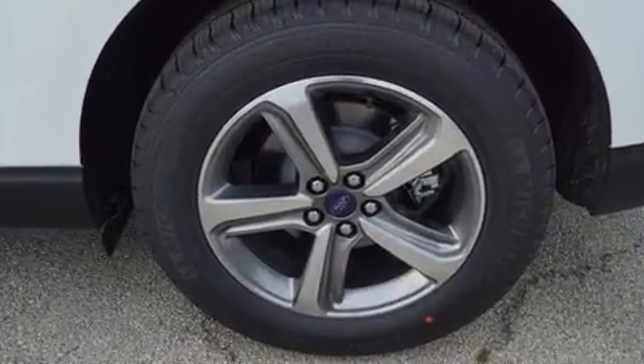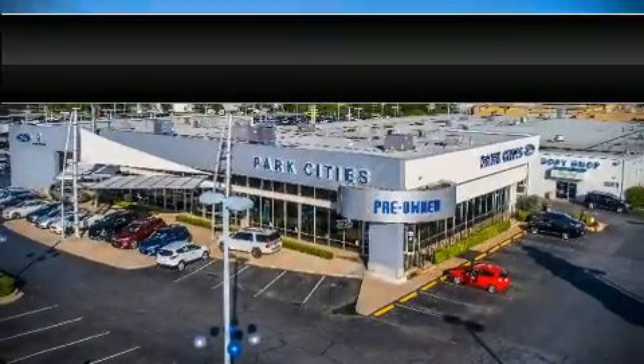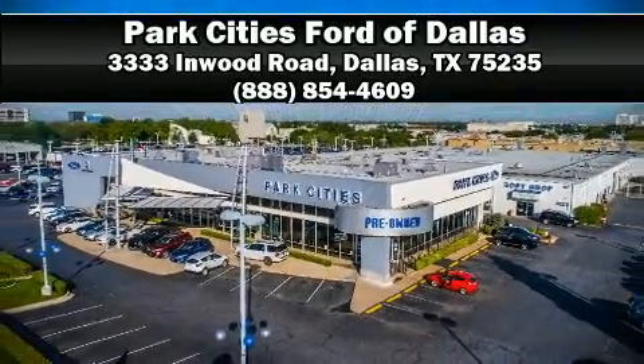You'll never lose visibility with rain-sensing wipers, which activate automatically when the drops start to fall. Our knowledgeable sales staff is available to answer any questions that you might have. We are here to help you.